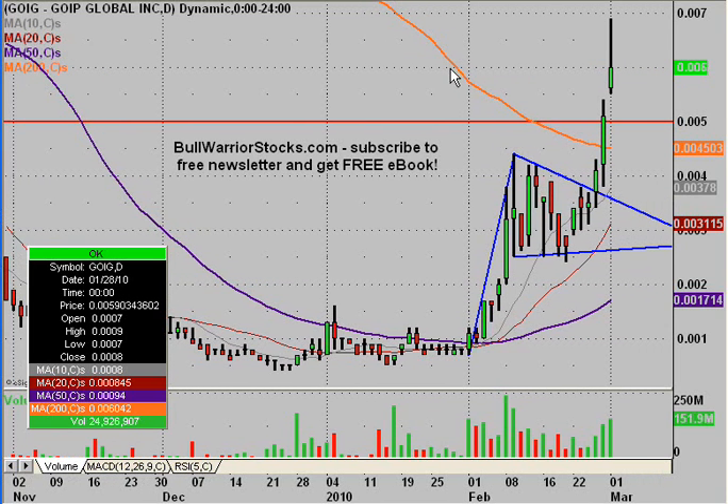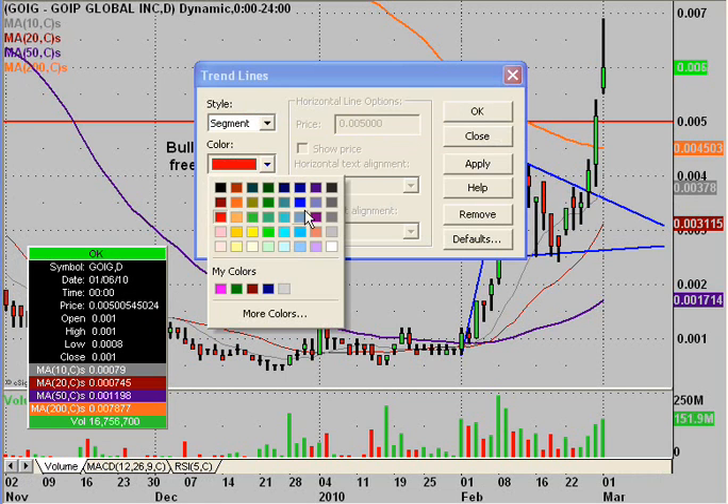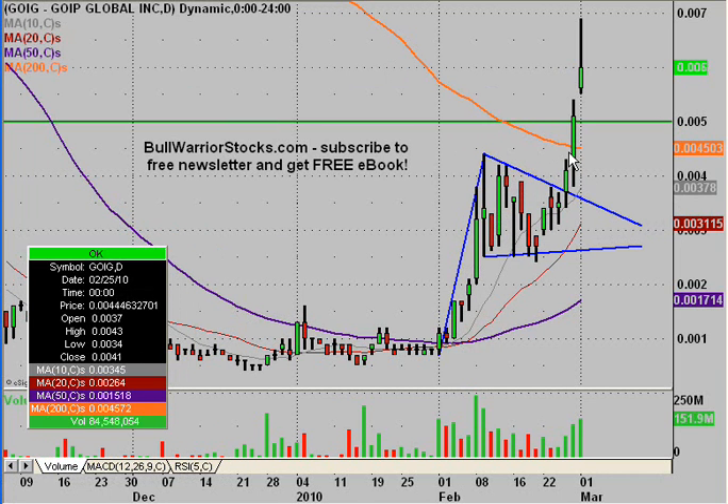What I want to do is just get things updated. First thing that needs to be updated is simply this resistance is no longer resistance — it has been turned into a support. I'll leave this triangle pattern up here just to remind everybody of the power of charts; people that noticed this breakout had a chance to make some real good money.